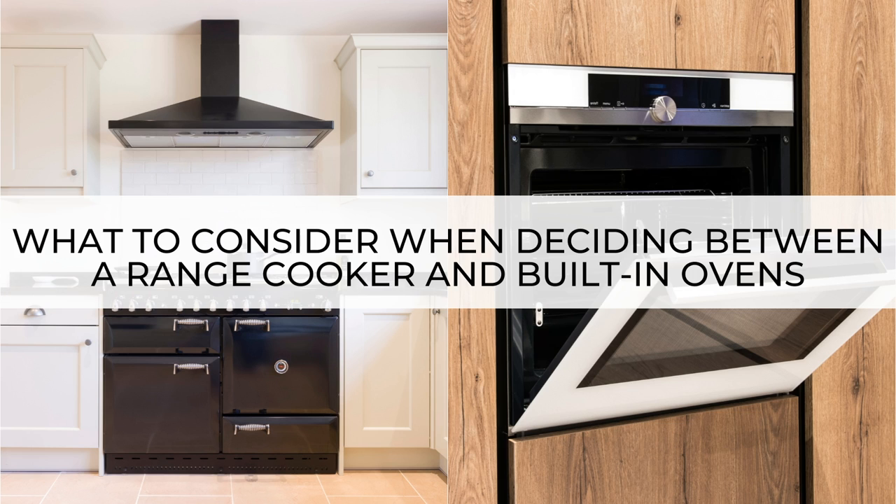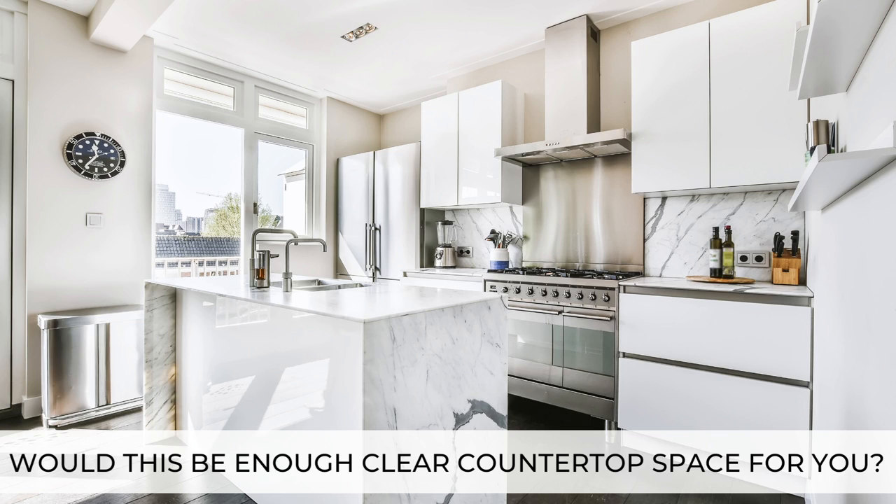What to consider when deciding between a range cooker and built-in ovens. Size: probably the biggest consideration is the physical size of each appliance. Do you have enough room in your kitchen to comfortably fit a range cooker while still leaving enough space for all your other appliances and enough clear countertop space? You may love a big range cooker and really want one, but if having one is to the detriment of a good functional kitchen and workflow, it's really not going to be worth it.